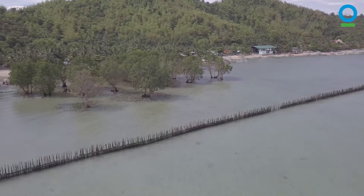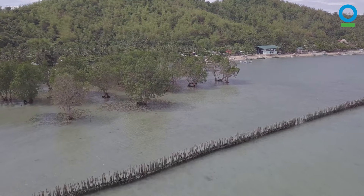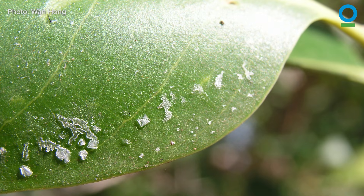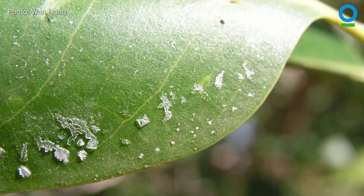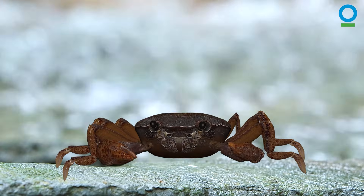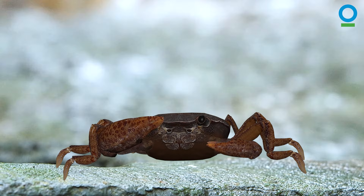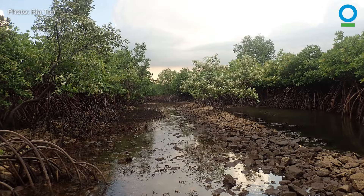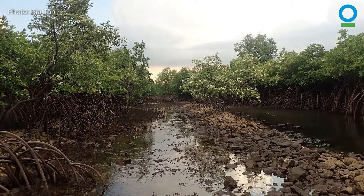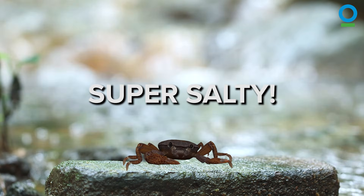Too much salt water can be harmful to trees. So some mangroves get rid of excess salt by secreting it through special pores or salt glands in their leaves. They've adapted to the salty conditions so successfully that they can survive in soil with twice the level of salinity of the ocean. And that's super salty!